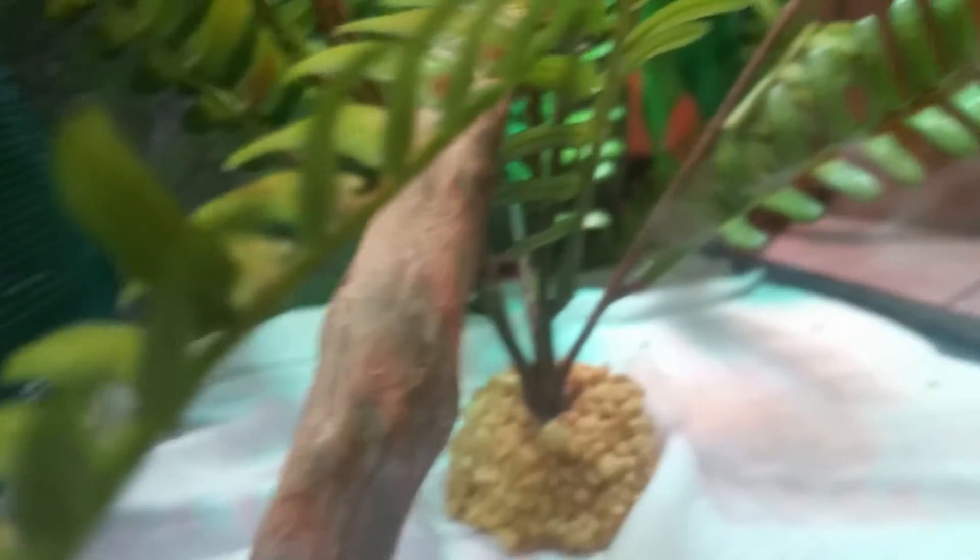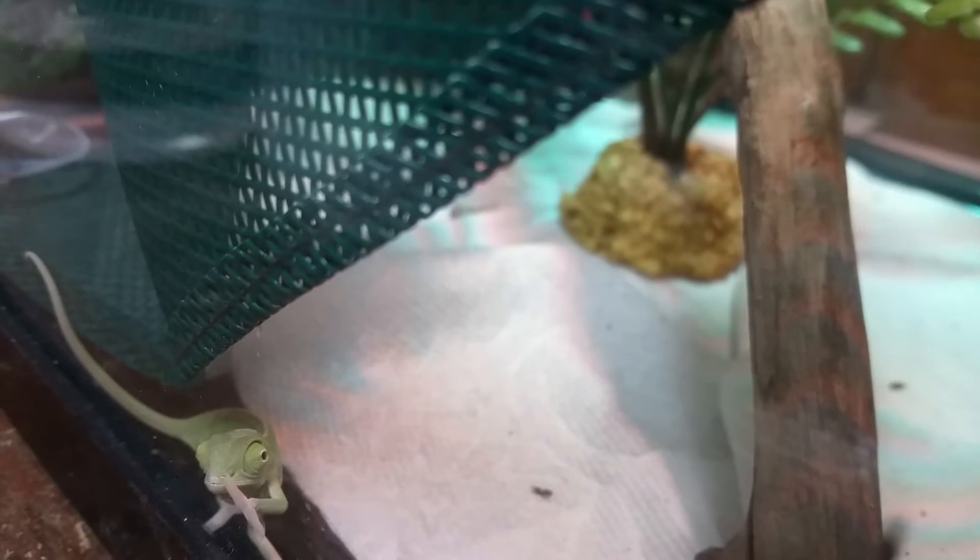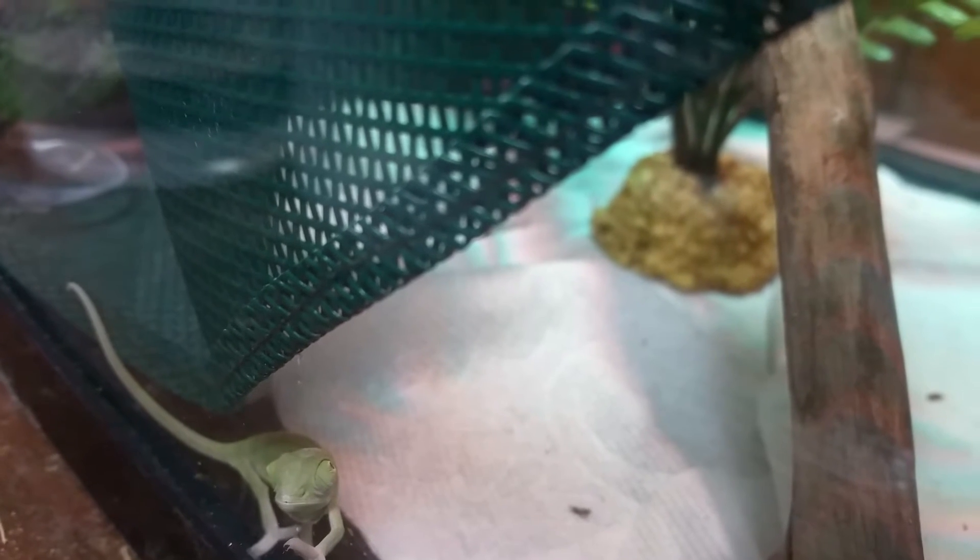These guys took seven months to hatch. I believe the eggs were laid late in May. We had quite a few more eggs, but one of my snakes got out and knocked the top off one of the incubating containers, and all the eggs dried out.